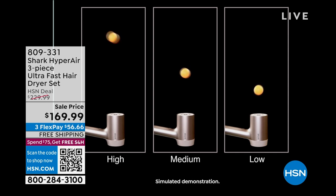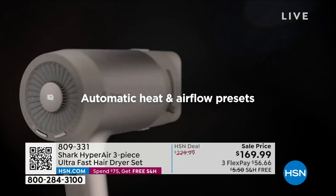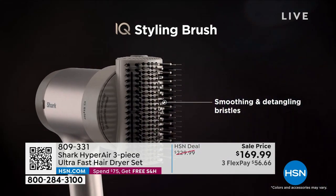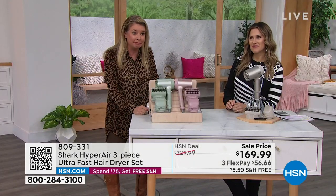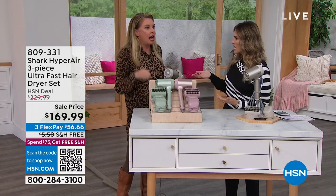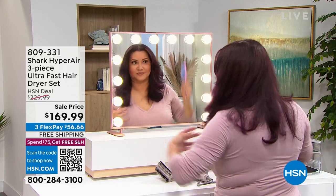Look at the animation: on high, the airflow is so specific and fine that it literally holds a ping pong ball in one spot. It does that on medium and low too. That shows you the cyclonic airflow coming out of multiple units in the front. Ionized air gives you less frizz. The IQ technology does the guesswork for you, the concentrator adjusts to help you style, and the brush smooths and detangles — it's the professional inside the unit. I can go from out of the shower to blow dried in eight minutes.